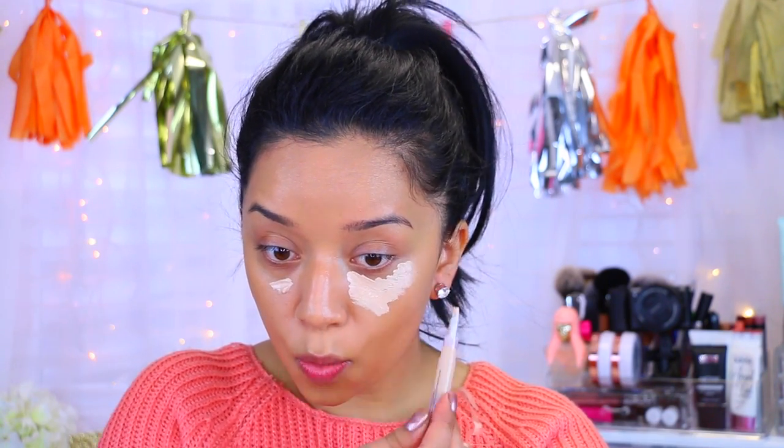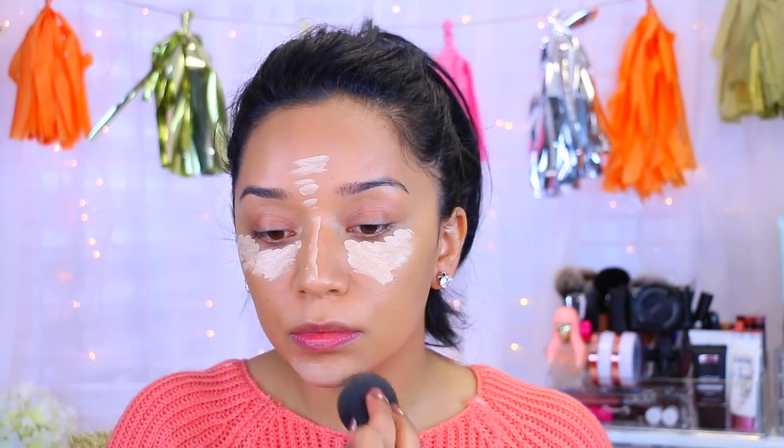I'm going to apply my concealer. I picked up the Wet n Wild Instant Flawless Complexion Concealer — a highlighting and concealing pen in 'Ivory Into You.' The other shades looked too dark or too pink, but this one had the perfect yellow undertone. It's going to be way too light though — I look like a freaking clown. I'm going to have to mix it with another one.